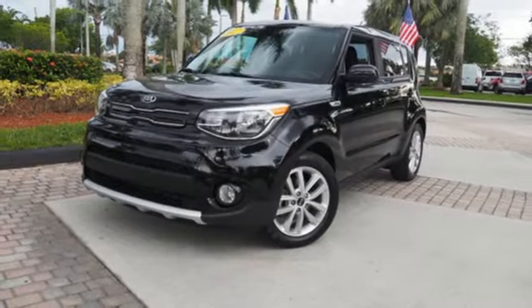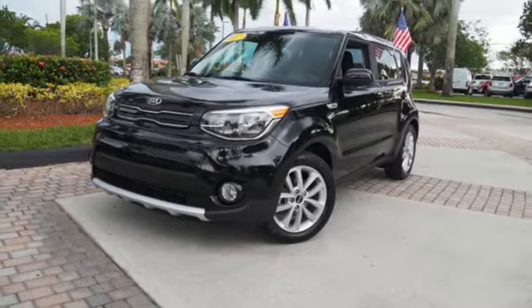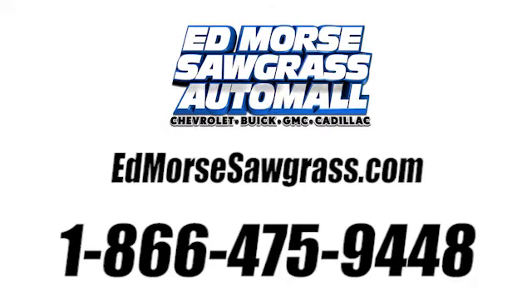Someone's going to drive this fantastic vehicle off the lot. It should be you. Test drive it today. Call us today at 1-866-475-9448.